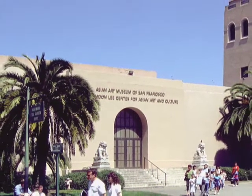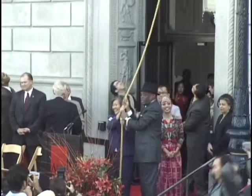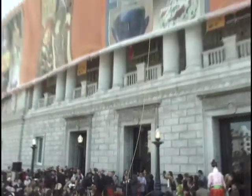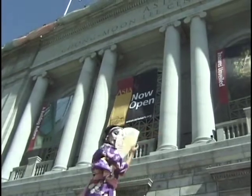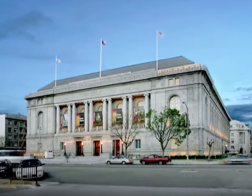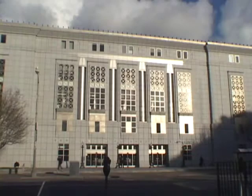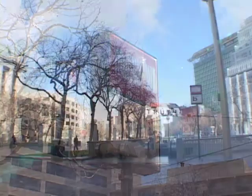After 35 years in Golden Gate Park, the Asian Art Museum reopened in Civic Center Plaza in 2003, in a building that used to be the main San Francisco Public Library. Now conveniently located next to the new main San Francisco Public Library and across from City Hall, the museum is easily accessible by BART and MUNI.